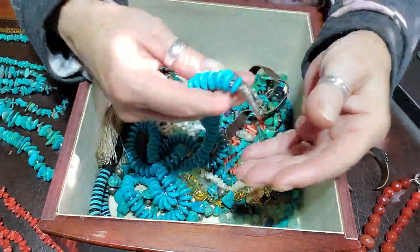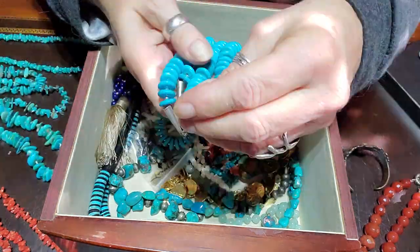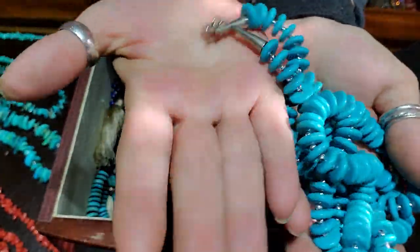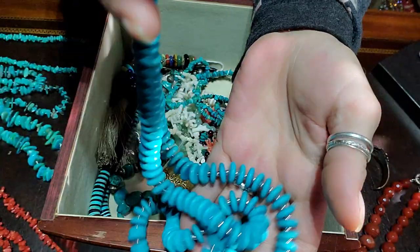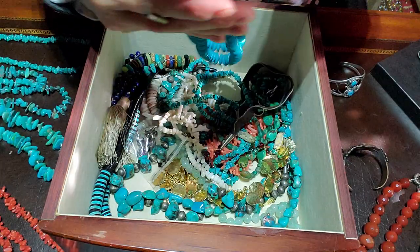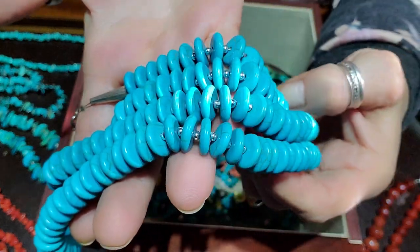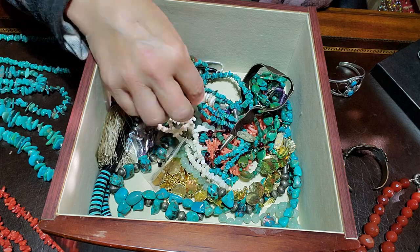This is howlite done on sterling silver — really nice. These are definitely discs but really nicely made, and it does have the sterling cones on the end. Really nice — yeah, that's definitely howlite, I believe so.